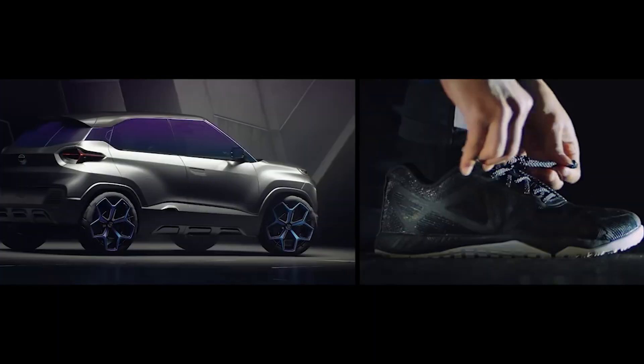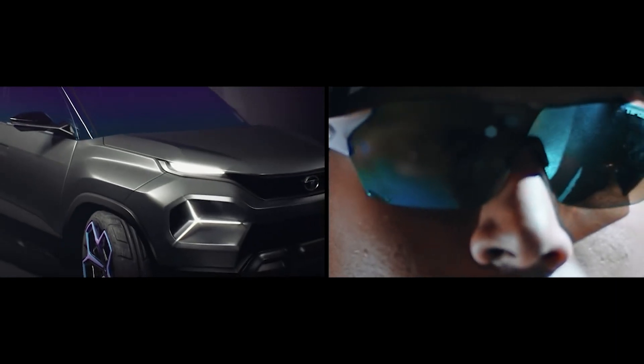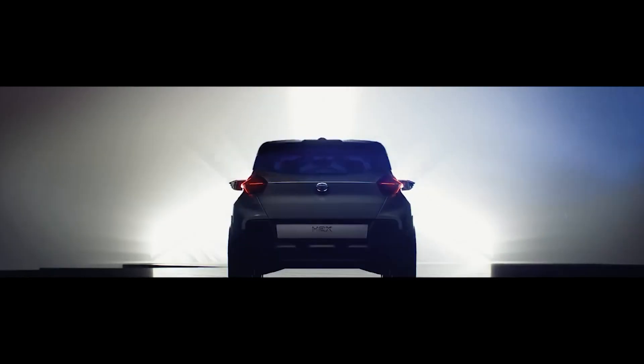The all-new Tata Motors micro SUV HBX. This is going to be a micro SUV, meaning it won't be a very large car. Its width is 1822mm — in simple terms, it's slightly bigger than the Maruti Suzuki Swift. But looking at its design, it looks like a proper off-roader, and it carries a bit of the Tata Harrier's design language.